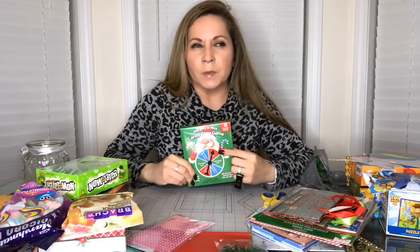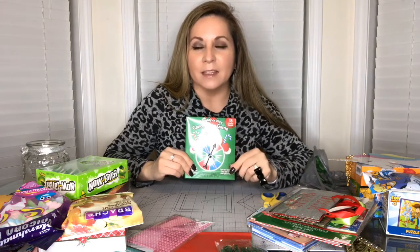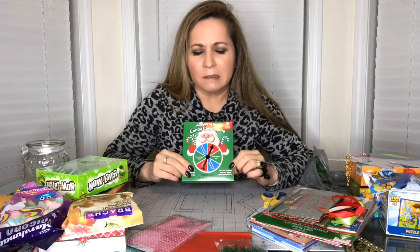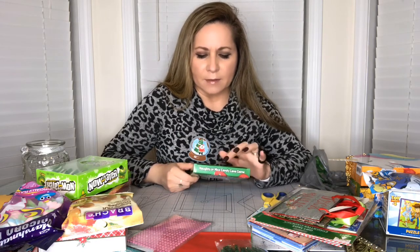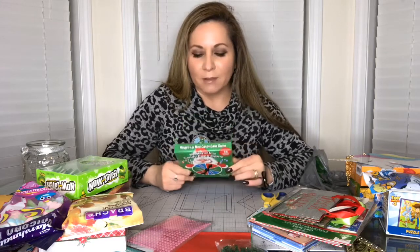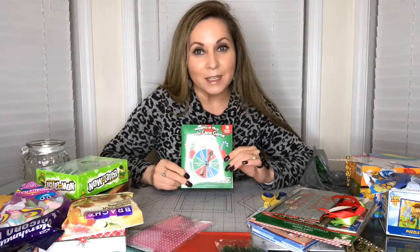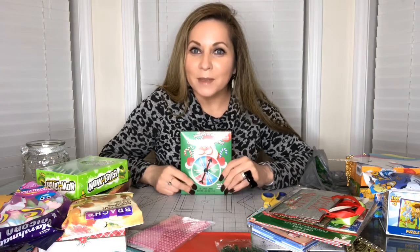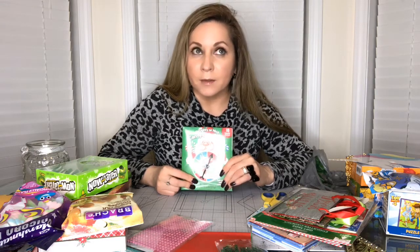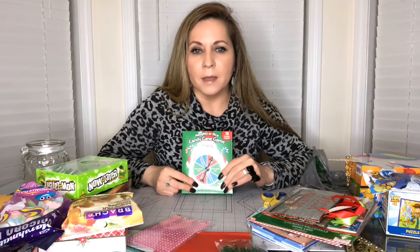I've also seen this before - there's a 'Come with me to Dollar Tree' video where I showed you the candy they had for Christmas. I saw this candy game at that time but I didn't buy it because I don't like the flavors - green is either green apple or fish. I don't like green apple anymore, so I got this game for my oldest son who is in college. He's actually coming tomorrow - he sent me a message today and I'm so excited. He's gonna take the train so I have to go get him from the train station tomorrow with his brother.